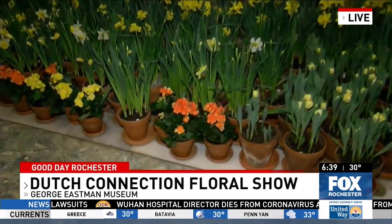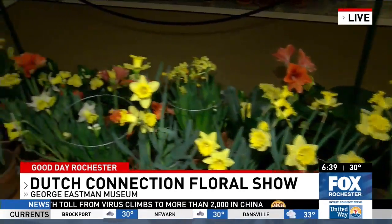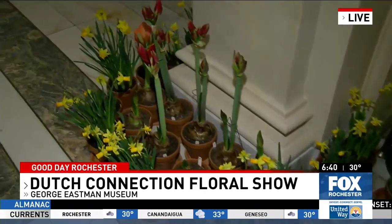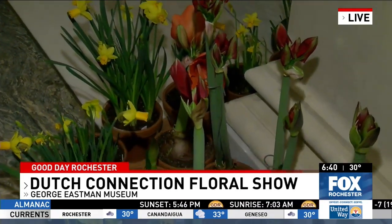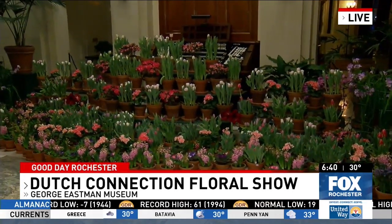Eastman liked to have just one color, but Dan likes to mix it up and put different colors out for people to enjoy. The work that goes into it involves dozens of volunteers and takes about a year. There are 57 different varieties and 13 different types of plants — tulips, daffodils, hyacinths, begonias, clivia — spring plants you would normally see in your yard throughout April, May, and June.